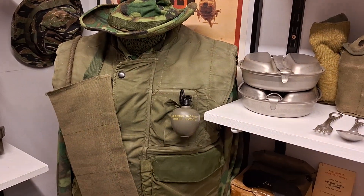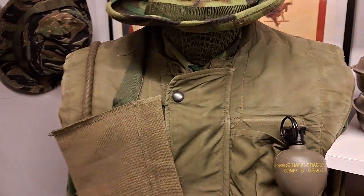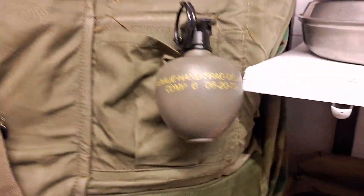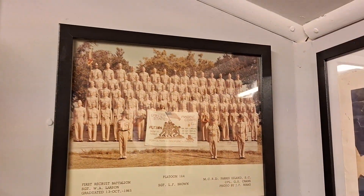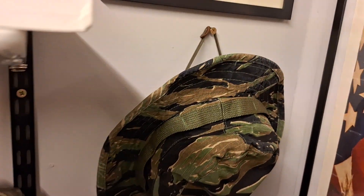My ARDL uniform with second pattern M55 flak jacket, the ARDL boonie hat, bandolier, and grenade. Over here I have another Marine Corps group photograph and my reproduction tiger stripe boonie.